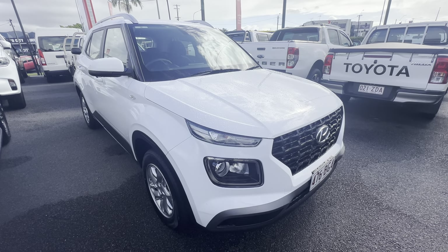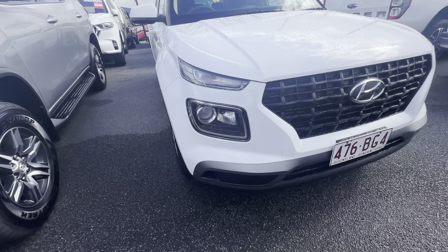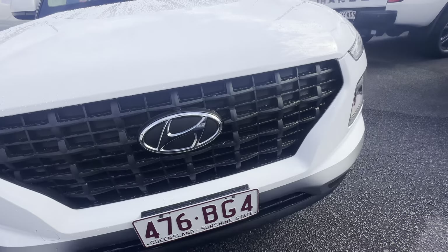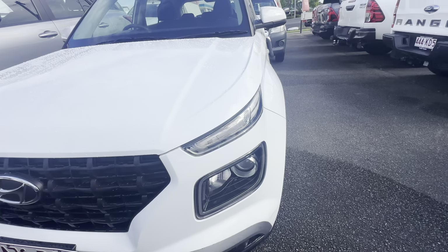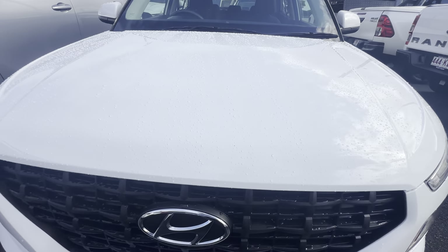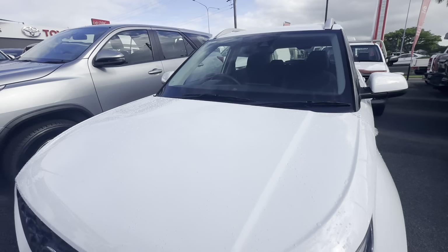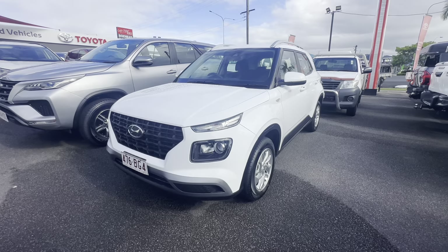Starting on the front — as you can see you've got those beautiful streamlined headlights, your fog lights there on the bottom, and a nice grille, all nice and tidy. Nice headlights and fog lights on the side there — the front looks really nice and clean, all looks good.